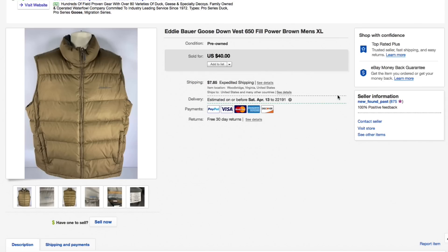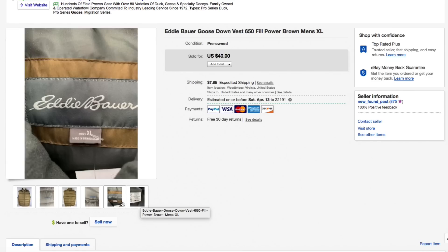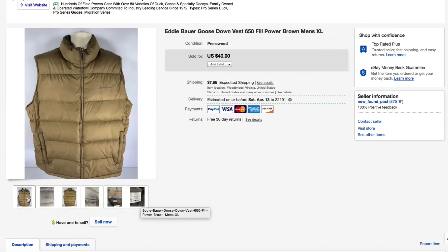Next up, the Eddie Bauer goose down 650-fill vest — this was a brown vest, featured in a haul video just a couple weeks ago. I paid just five dollars for this one. It was in really good condition — goose down, people love that stuff — had the fill power on the neck tag, really nice puffy vest. Had it listed for $40 plus shipping, sold for full asking of $40 plus $8.30 shipping, so almost $50 all in.